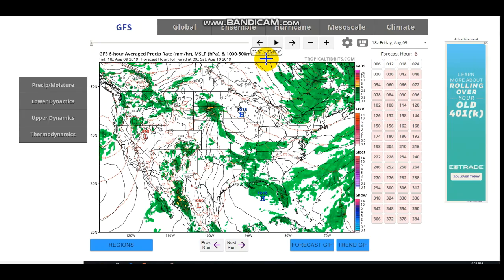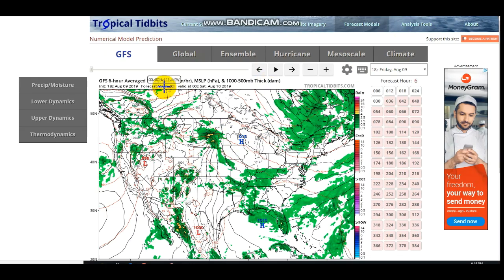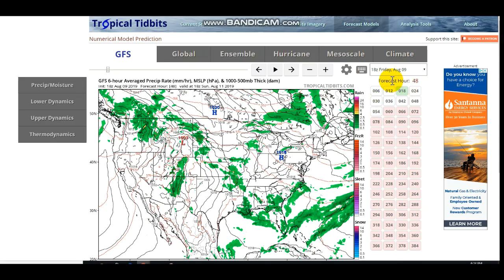Right now we're looking at the GFS model — this is a 6-hour outlook. You can see there's a high pressure right here, spinning clockwise, and that's basically what's keeping this band of showers from evolving into much strength. If we put it into motion, you can see it kind of fizzles out and doesn't really do much.